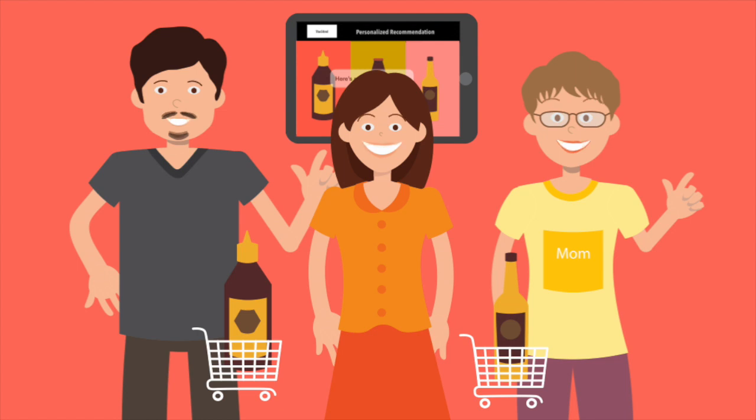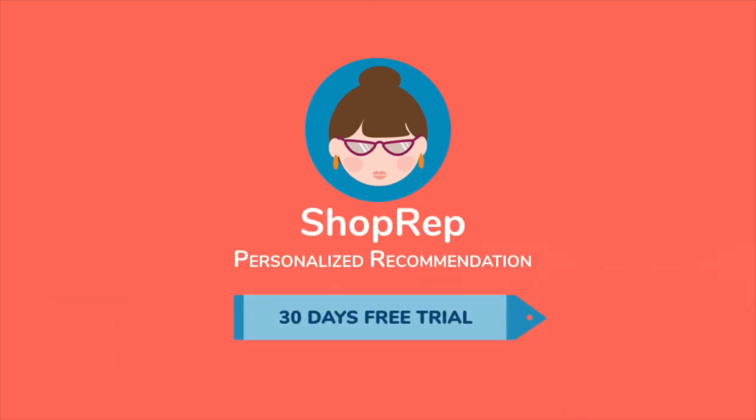Shoprep makes you and your customers smile. Take advantage of the 30-day risk-free trial.